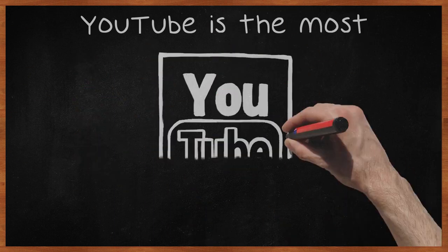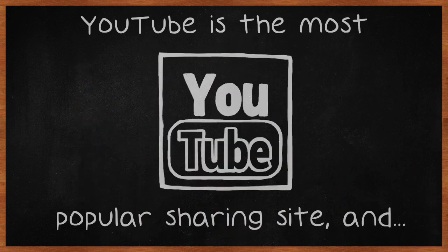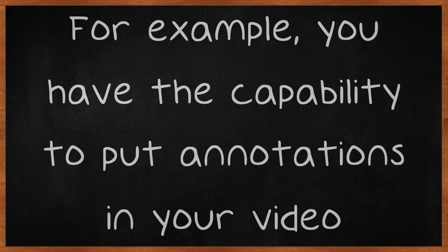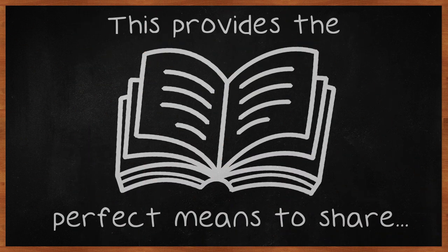YouTube is the most popular sharing site and is worthwhile for its video editing features and analytics alone. For example, you have the capability to put annotations in your video. This provides the perfect means to share links, add extra information, or perhaps provide a coupon code.